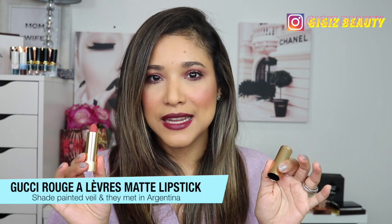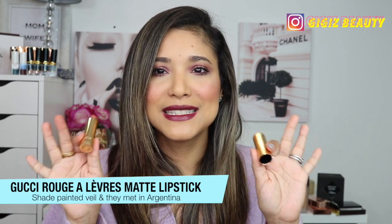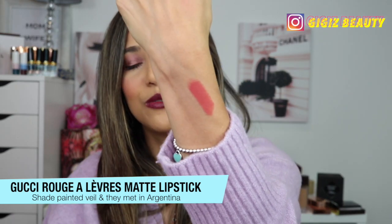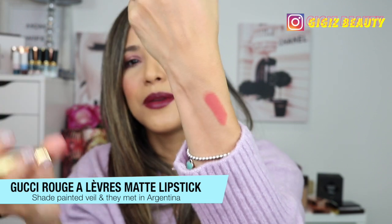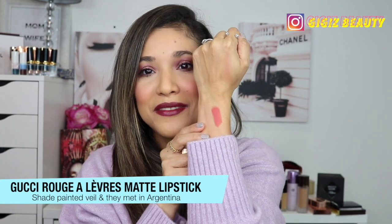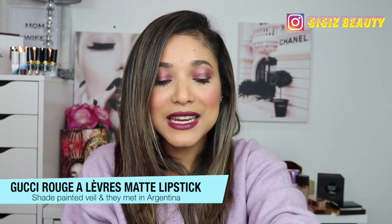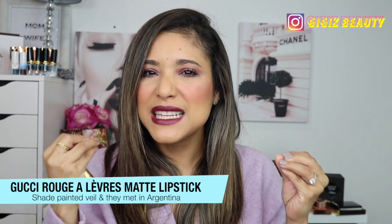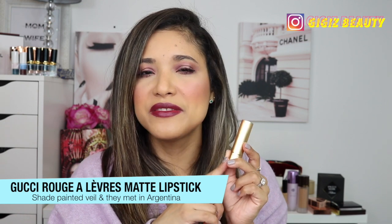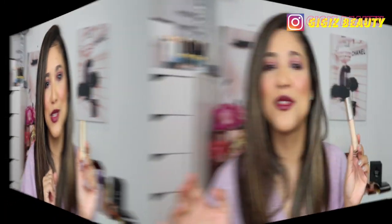A lipstick formula I've fallen in love with is from Gucci. My favorite shade is in my purse, but I'm also showing one in They Met in Argentina — a beautiful warm tone color. The formula has a really strong scent that goes away within half an hour or so. I love the matte formulation over the satin; it's super long-lasting, very comfortable and creamy on the lips.